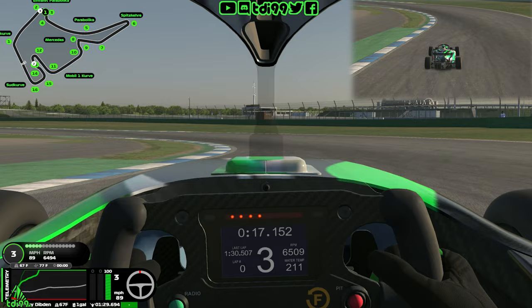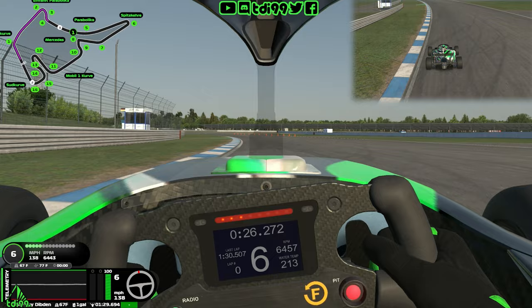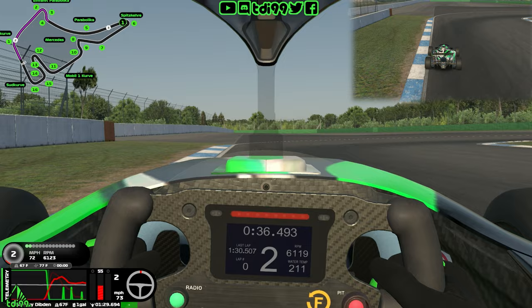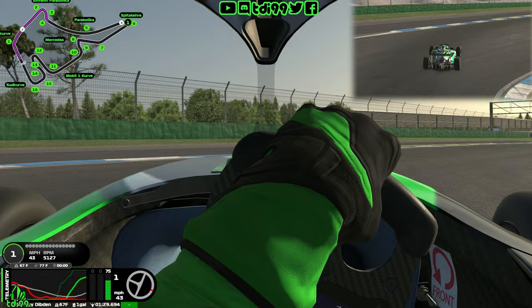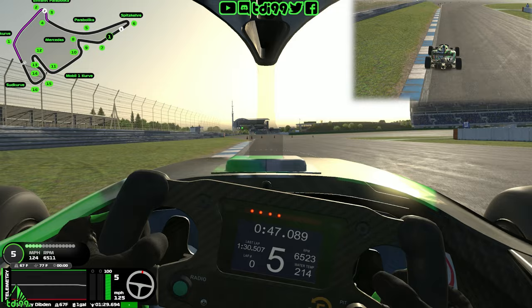Get as close as you can to the red sausage curbs but do not run over them or it'll bump you wide. Get on full throttle as early as you can — in the dry you can clip the apex curb, but don't cut it too much. Let the car drift out naturally to the right, then bring it back left to minimize distance to the hairpin. The slipstream down here will be absolutely insane, so it's not worth defending. Brake just before the 100 marker, nice and heavy in a straight line, all the way down to first gear before turning in.